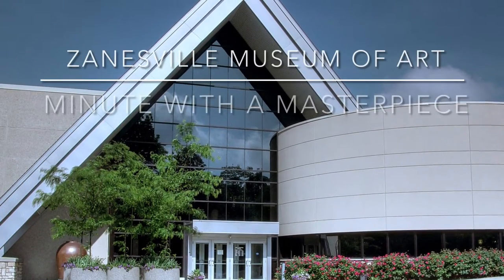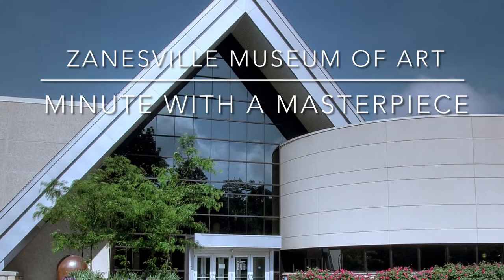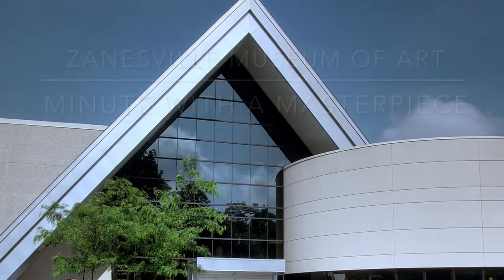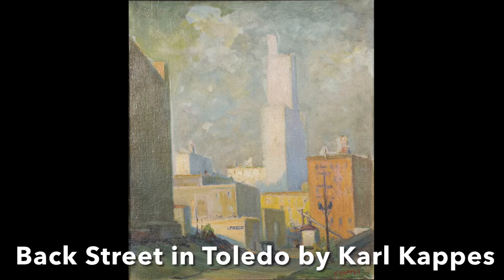Hello, I am Michael, a docent at the Zanesville Museum of Art, and welcome you to this Minute with a Masterpiece. The Masterpiece is an oil-on-canvas painting entitled Backstreet in Toledo, and is done by Carl Kappas around 1930.